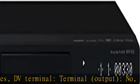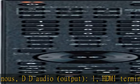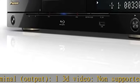HDMI terminal output: 1. 3D video: non supported. Progressive: supported. Color variations: no. Link function: yes. See more product details in the description to get this product today at the best price.